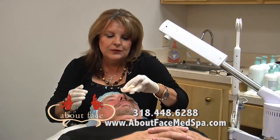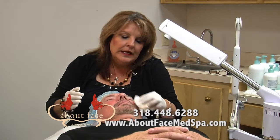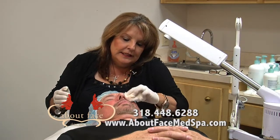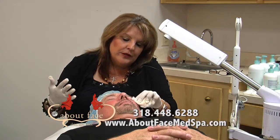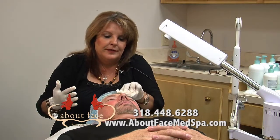In the next process, we're going to start the microderm abrasion. It's a fine sandblasting. After the microderm abrasion is through, you're going to feel like your skin can breathe, and it's going to be as smooth as a baby's butt.